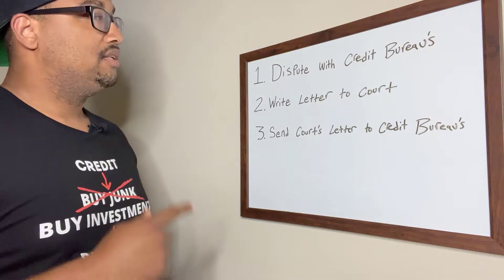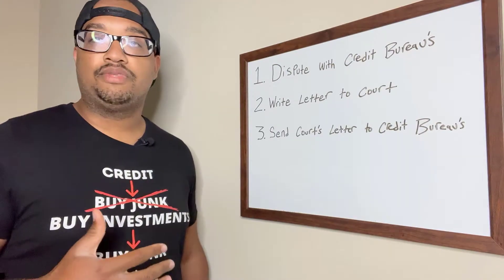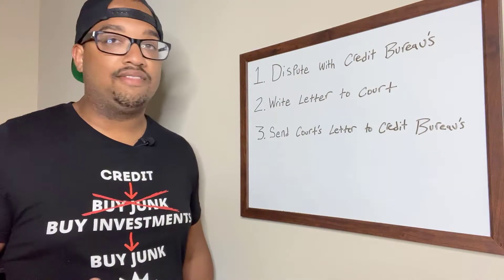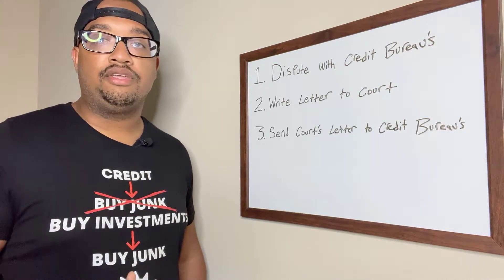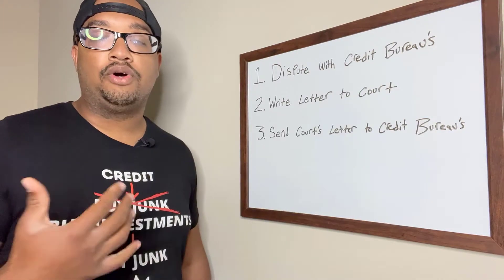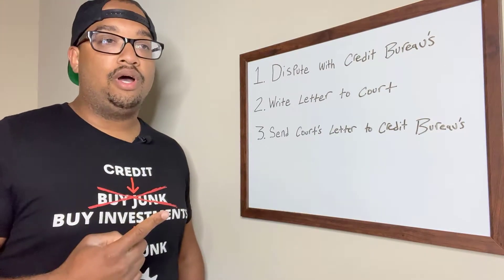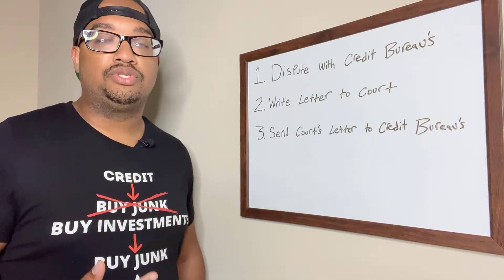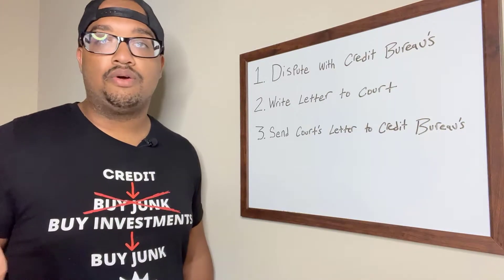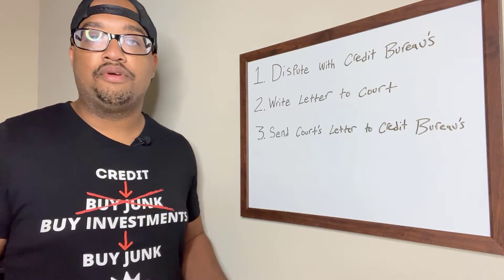The first thing is dispute the bankruptcy with the credit bureaus. It doesn't have to be something fancy or something long. You just simply dispute it, meaning you disagree with that item on your credit report. The reason you want to dispute that is: courts do not report information to the credit bureaus. So you're probably wondering, well, if courts don't report this information, how is this information even reporting to my credit report?